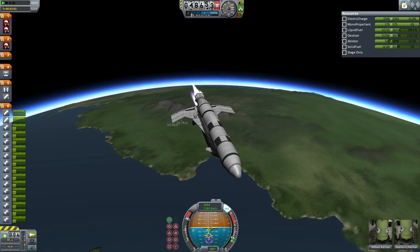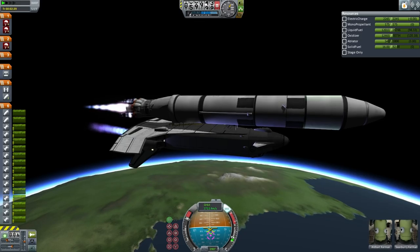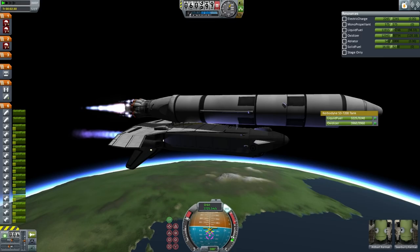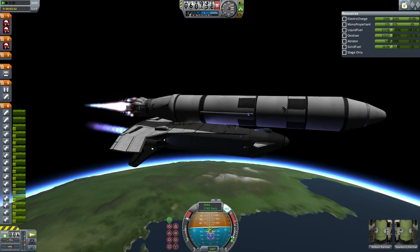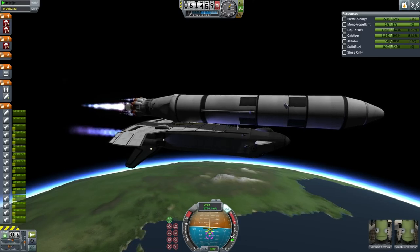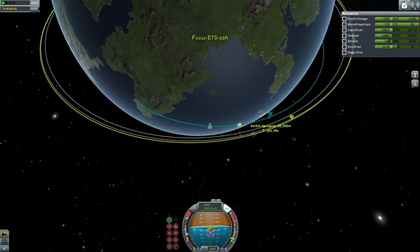You see eight Thuds and a single Skipper on the external tank attached to the section that will return — we will attempt a recovery of that. The shuttle itself has the single KS-25 as well as four Rapiers. Here we have the unlocking of the top tank on the external tank. Plenty of fuel for the system to make orbit. The external tank will not make orbit — it will stop just shy of orbit so that it re-enters.